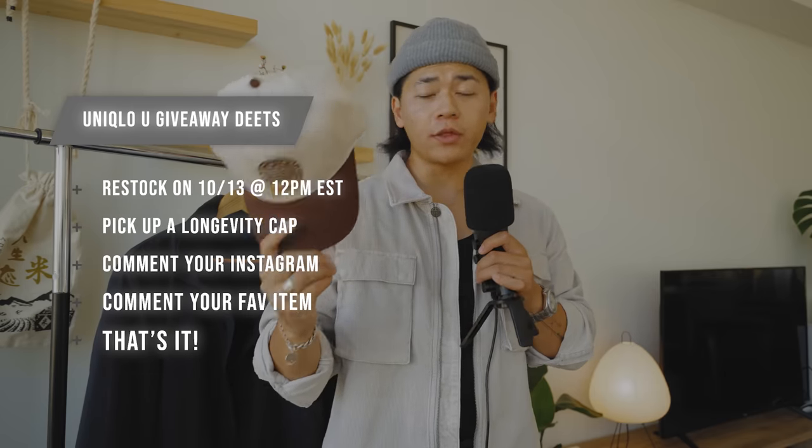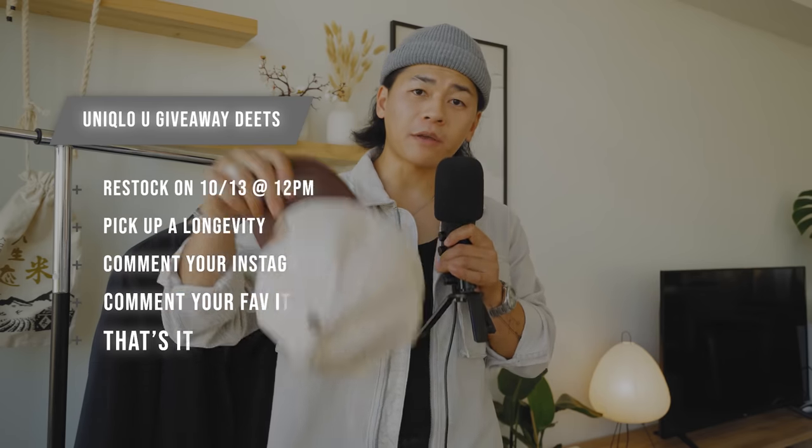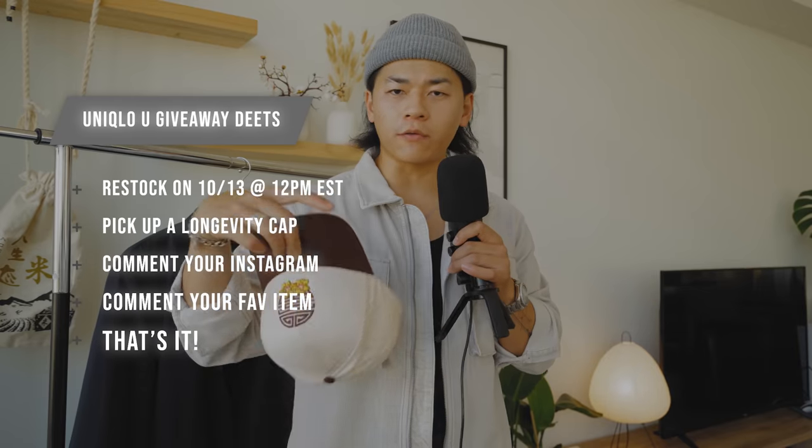Those are my thoughts on this collection — another mixed bag, mostly good. For the giveaway: to win one of these Uniqlo hoodies and other Uniqlo U items you can't buy anymore — like this parka and more — all you have to do is pick up one of our longevity caps. The restock is Friday, October 13th in brown or olive colorway. Also comment down below your Instagram handle and your favorite piece from this collection so we can find your account and order. I'll be sending over $300 worth of Uniqlo garments — pieces I've only worn a few times. This giveaway is limited to the US for now. The winner will be announced next week and messaged by me personally — make sure it's my verified 100K Instagram account, don't fall for bots. I appreciate the support. Those links below will be affiliate links and until then, stay fly — deuces.